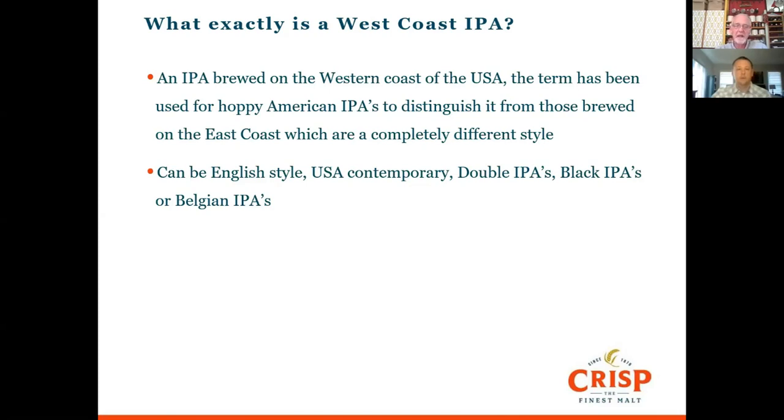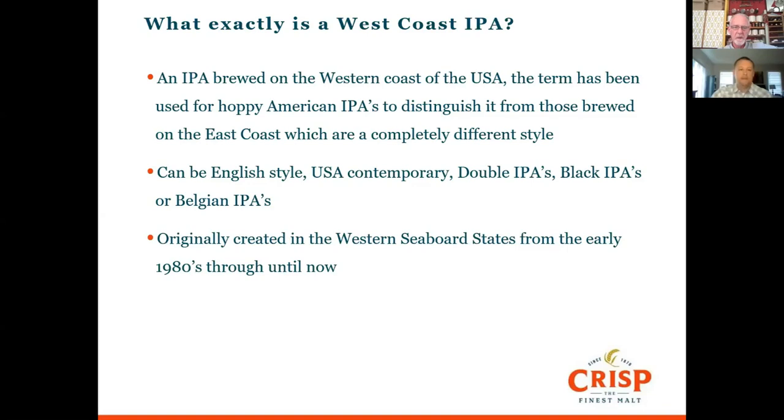The styles range from English-style — quite hop-forward with lots of bitterness, maybe aged in barrels — through to US contemporaries beginning in the 80s, then double IPAs, black IPAs, and Belgian IPAs. Belgian IPAs are lovely — you get spiciness from the yeast with a nice offsetting bitterness and they still pop up from time to time. Created originally on the western seaboard from the early 80s, Sculpin IPA from San Diego and Pliny the Elder are still in the US top 10 beers.